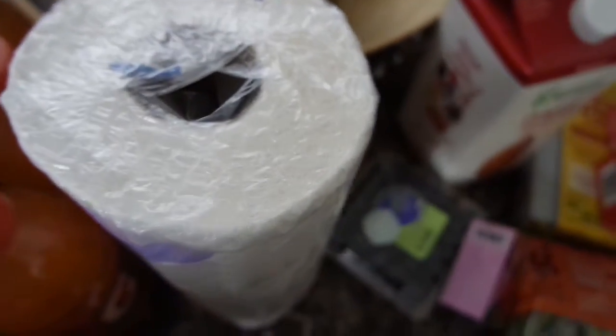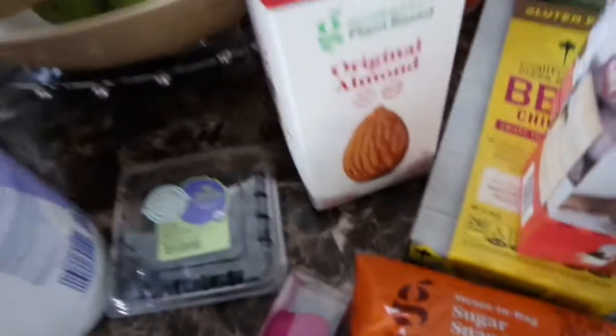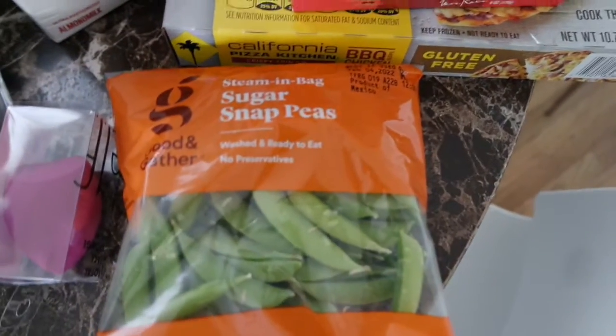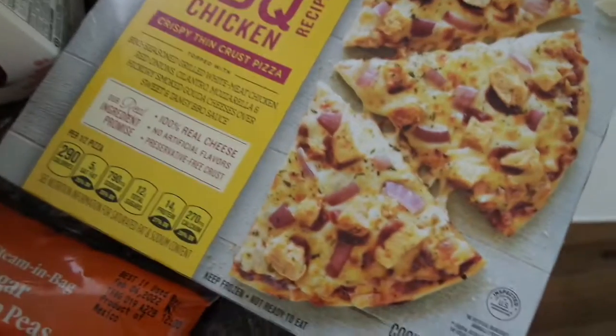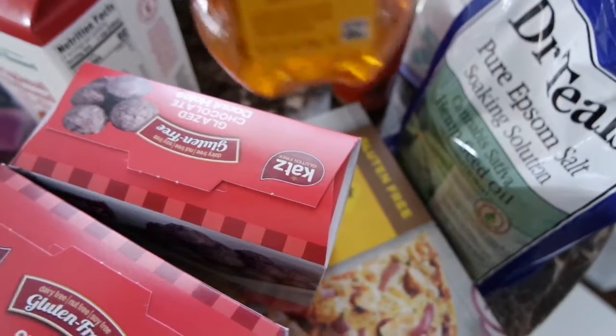I cannot wait to get a kitchen island so I can do a proper haul with groceries and stuff. Anyways — Cheez-Its for my son, paper towels, Gatorade, our favorite chewy vitamins (we all take these). Got some blueberries, plant-based almond milk. I really wanted oat milk but I didn't see any. I got some sugar snap peas for salads. These are so fire — they're gluten-free glazed donuts, $3.99, not bad at all. Then I wanted to try this gluten-free California Pizza Kitchen because I'm a Californian, and I really enjoy barbecue chicken pizzas, so I'm really happy to see they have a gluten-free one.